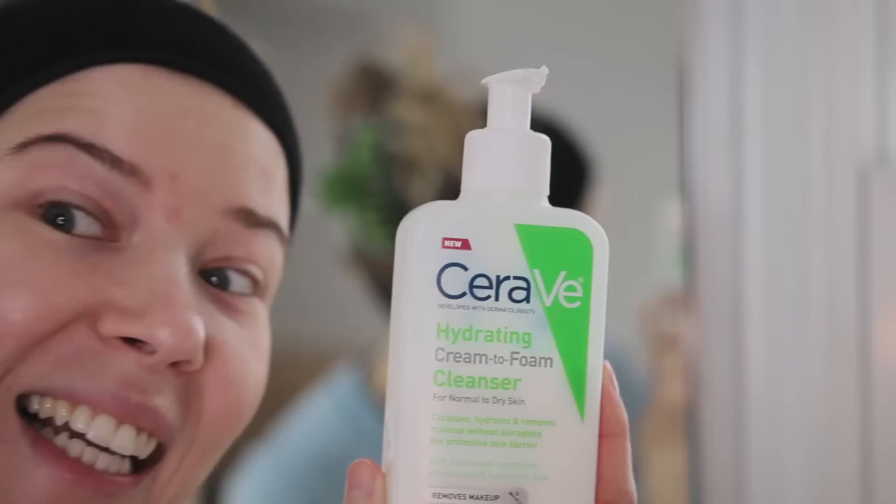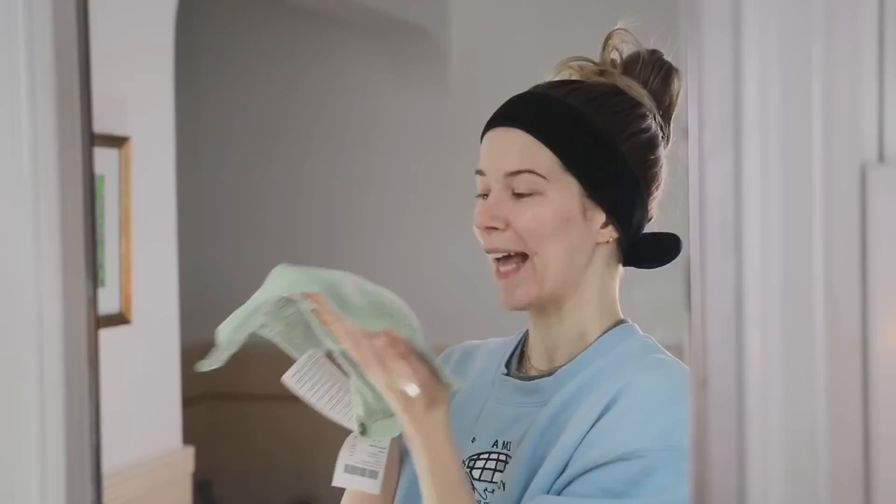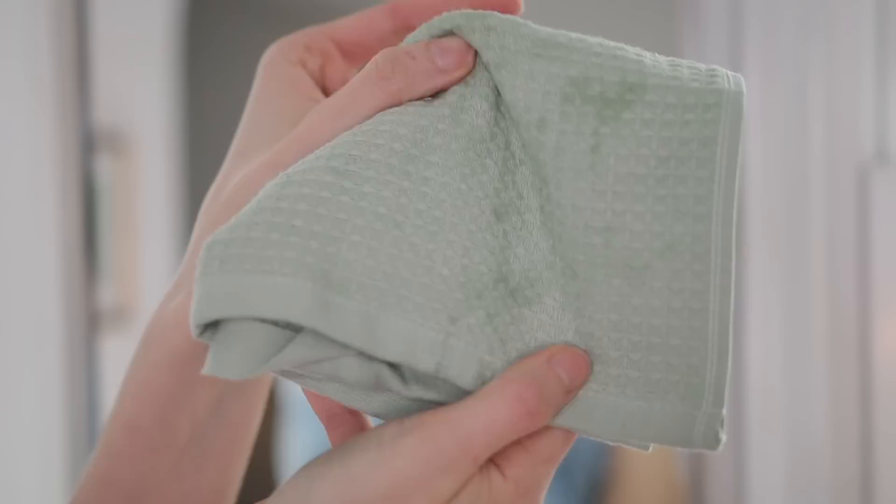Depending on what time I wake up, I will either just splash my face with water or I will actually wash it. But this - the CeraVe hydrating cream-to-foam cleanser - I love it, big fan. When it gets cold though it does take forever for the water to heat up. My skin's feeling good so I'm not going to actually wash it, I'm just going to do water and my new washcloth from IKEA. I love them - look how nice this texture is, like a waffle weave.